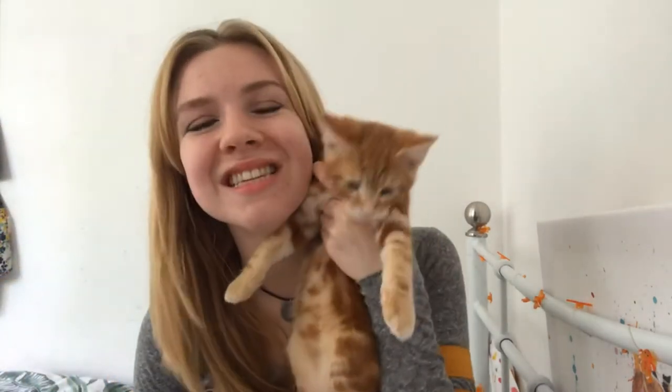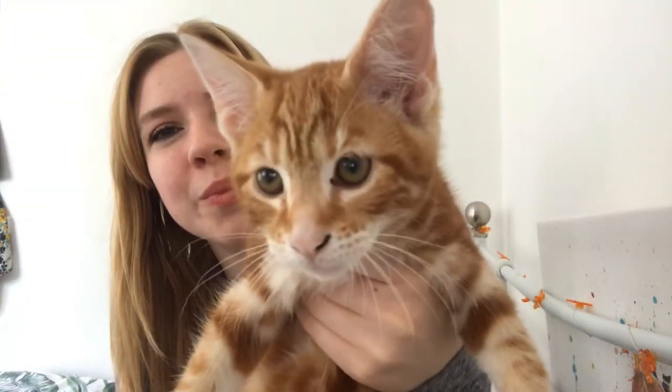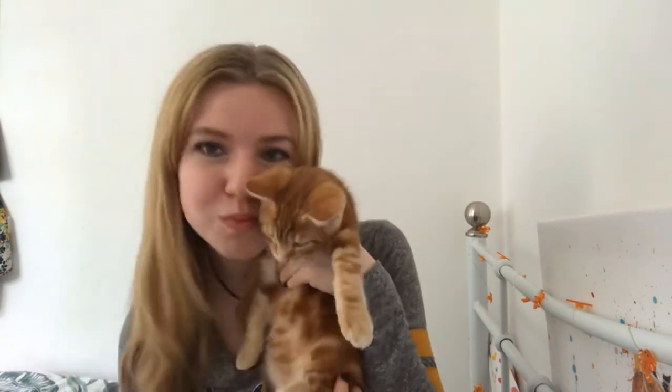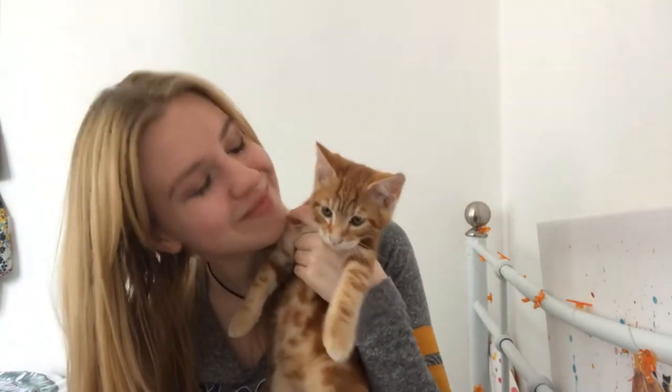I'll just quickly show you — this little one is looking at me wanting attention. This is Clementine, say hello! She's just a few months old. We've got the mum and the grandma, so I've got a little cat family at home. She's looking at the jewelry like 'oh, what's this?' — actually I think she's more interested in the hessian bag.